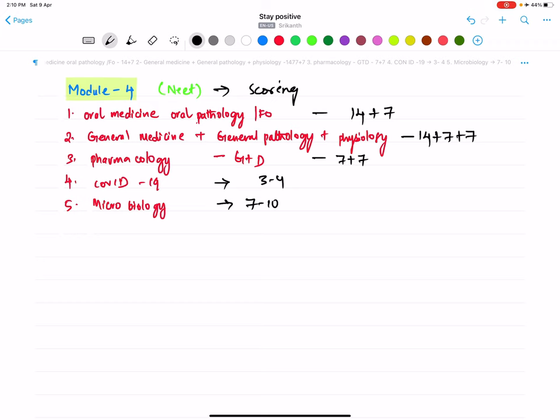You have 23 days for your NEET exam and 29 days for your INICET, so this is a combined plan. 23 days for NEET and 29 days for INICET.